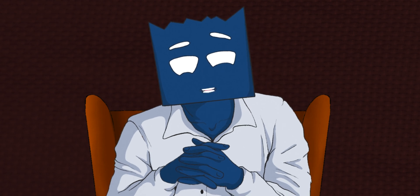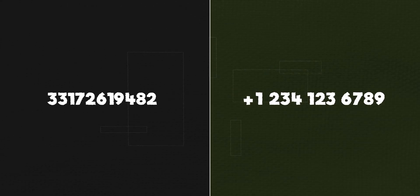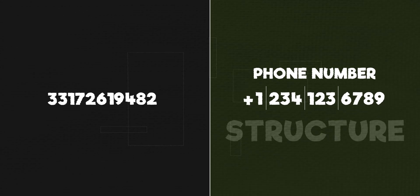You start seeing the connections. And if you're lucky, it suddenly clicks: 'Hey, this isn't just a bunch of numbers — it's actually a phone number.' See the difference between these two sequences of digits? The second sequence isn't just broken into blocks — we see that it's a phone number, making it way easier to grasp. That's because in the second scenario, you've not only found a structure, you've also found meaning.